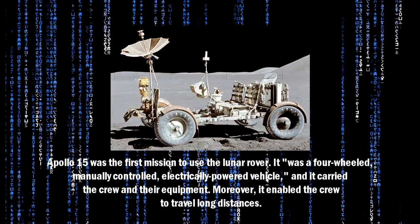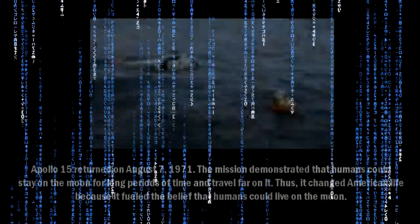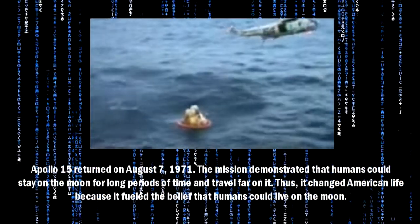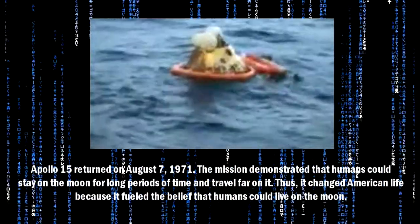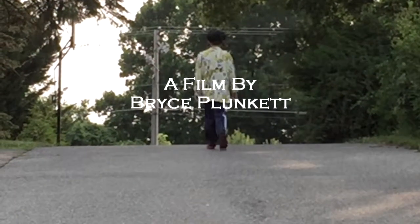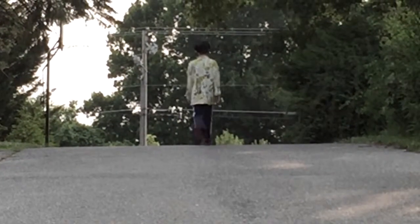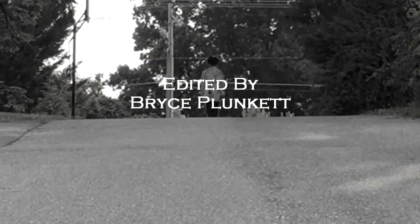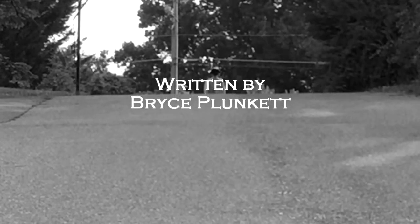Moreover, it enabled the crew to travel long distances. Apollo 15 returned on August 7, 1971. The mission demonstrated that humans could stay on the moon for long periods of time and travel far on it. Thus, it changed American life because it fueled the belief that humans could live on the moon for long periods of time.